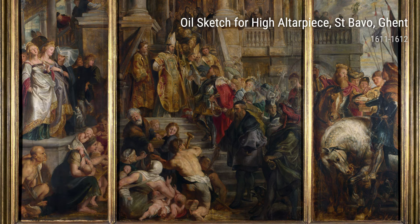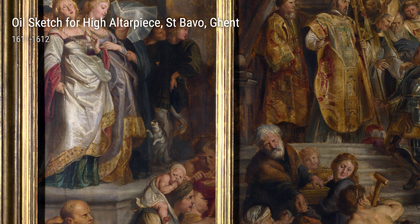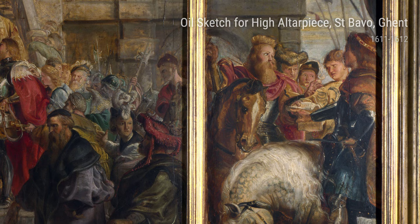Meet Peter Paul Rubens, one of the most famous and influential artists of the 17th century. Born in 1577 in Siegen, Germany, Rubens later moved to Antwerp, Belgium, where he spent most of his life.